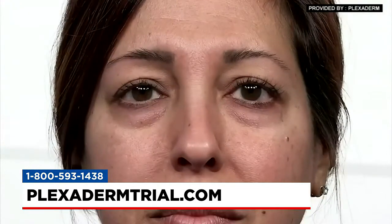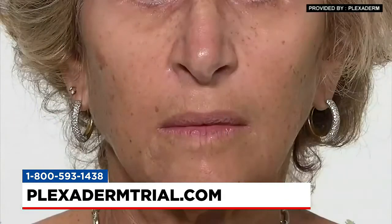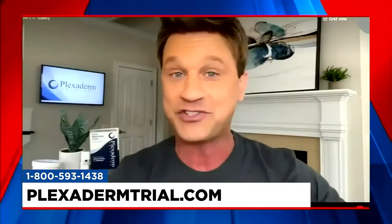This product really got popular with makeup artists because out in Hollywood, the big-time actors and models are always saying, can you help me reduce the appearance of this? And the more makeup they put on, the more it would actually enhance it. So when they discovered Plexiderm and realized they could reduce all the key signs of aging in less than 10 minutes, it became the go-to not just in Hollywood but for millions of people all over the world.